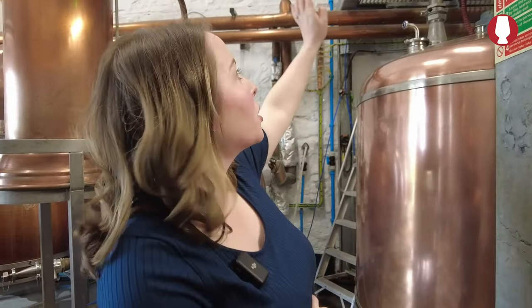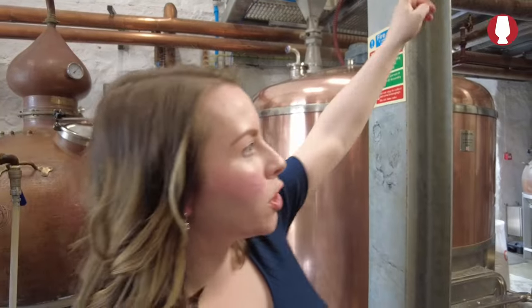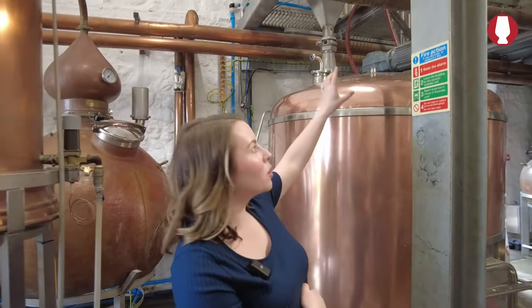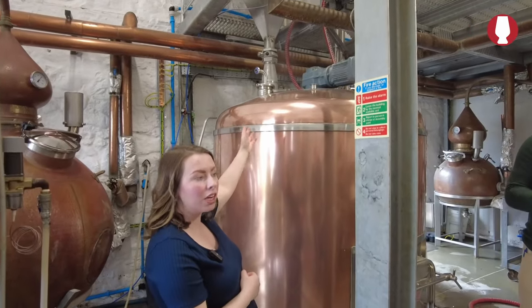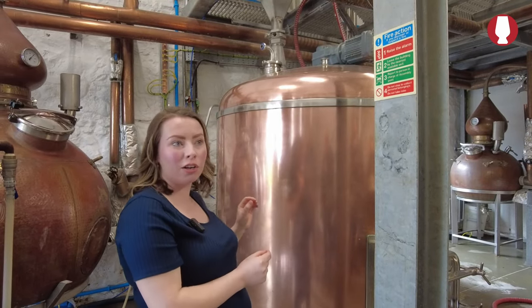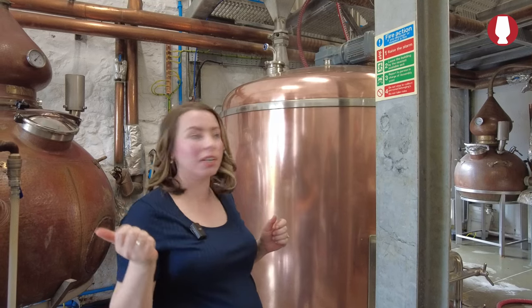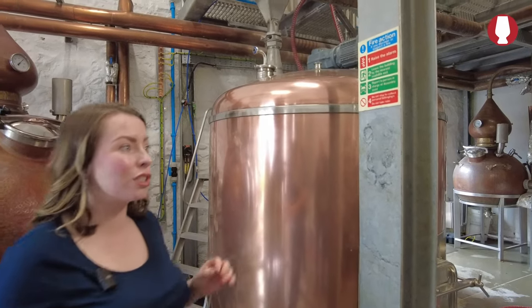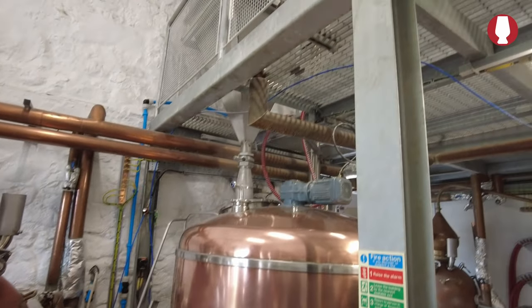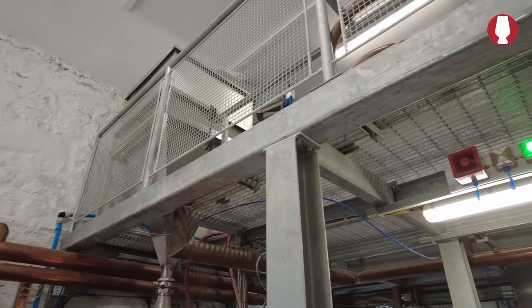We've got our grain upstairs — we've already mashed in today so you'll be able to look in and see a bit of action. We've got two hot water tanks upstairs that we set by hand using the steam valves. We want to combine 1,000 litres of water with 400 kilos of grain and try to hit a strike temperature of 64.5 degrees, which is quite hard when we're not automated at all. If it's cold outside, the mash tun won't be as hot as you want, so you need to tweak temperatures based on the weather and the time of shift.